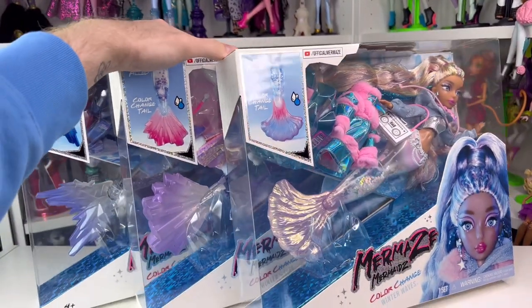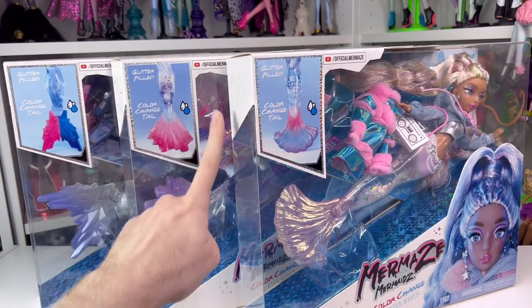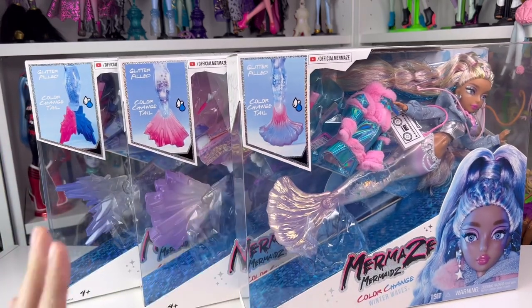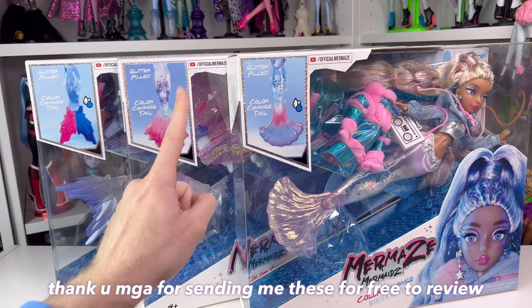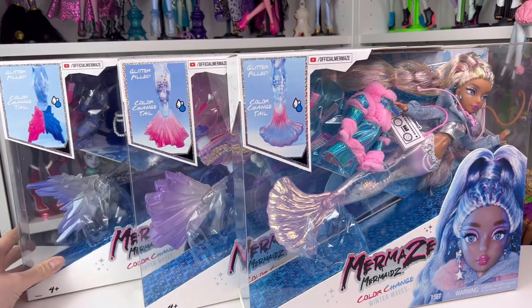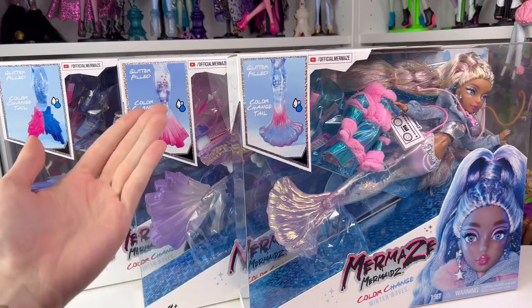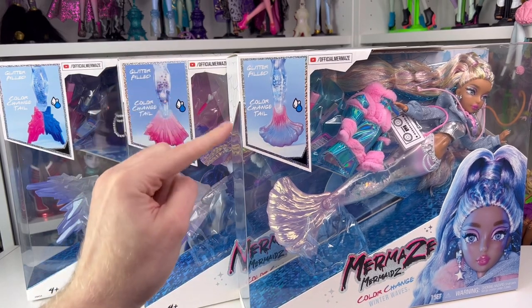The fish people have returned and they are finally being reviewed in the season they were intended to be reviewed in. Welcome back to Dollsmus guys, today we're looking at the Mermaids Winter Waves dolls. I got these dolls in September from MGA and I've just been waiting to review them for the Christmas season because they're winter themed dolls — so why review them in fall? I did review Harmonique from this collection though, so I'll link that below.